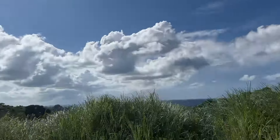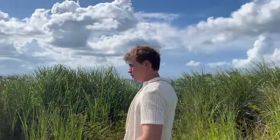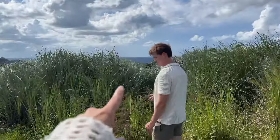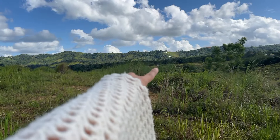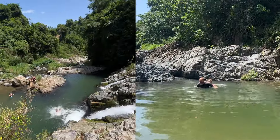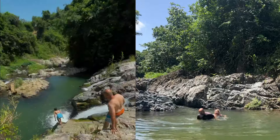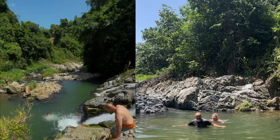From here we have a view all the way to the ocean. Once the grass is cleared you'll be able to see it when it's not cloudy. Way over there is the trailer we showed you at the very beginning. And finally our last highlight spot is the waterfall — there are turtles in there!